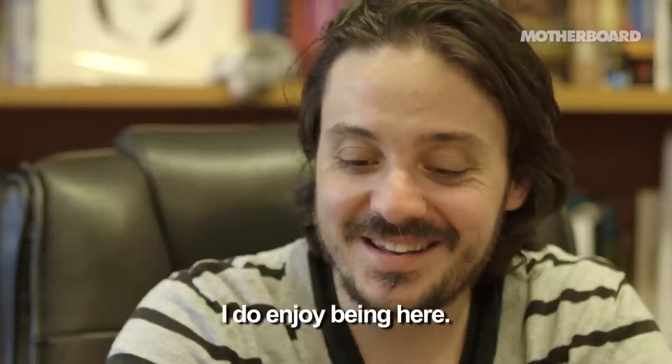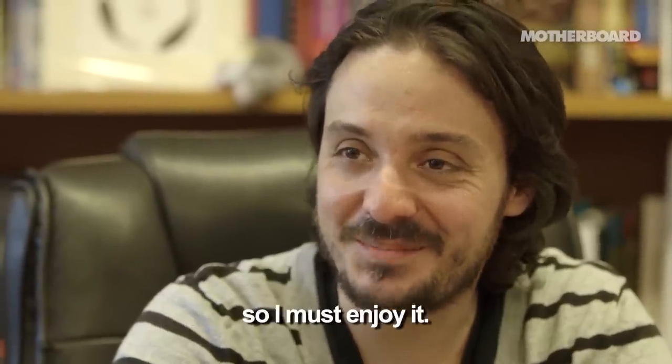I do enjoy being here, so I'm here maybe a hundred hours a week, so I must enjoy it.